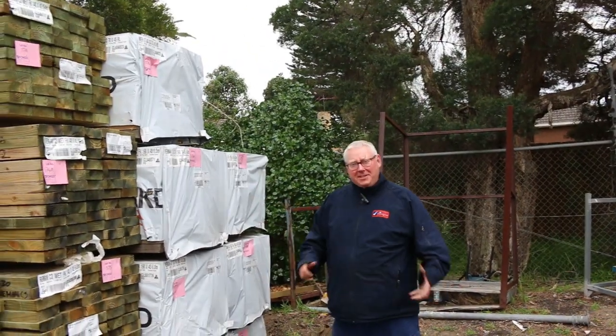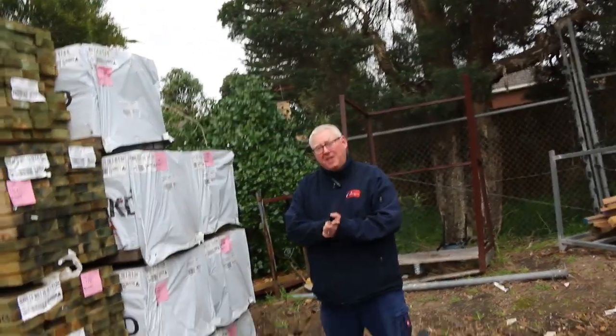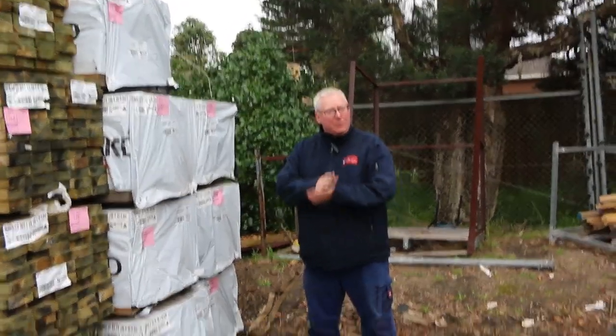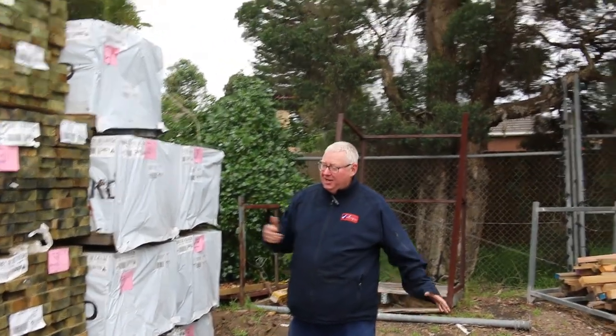Hello! Michael from Fowles here once again for tomorrow's Timber Auction Preview, Wednesday the 30th of August 2023 at 10am. We've had a heap of stock in this week. Let's go for a walk and check it all out.